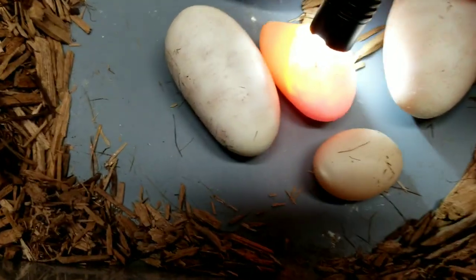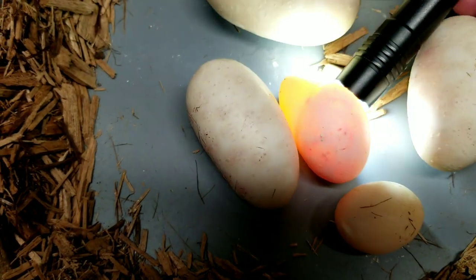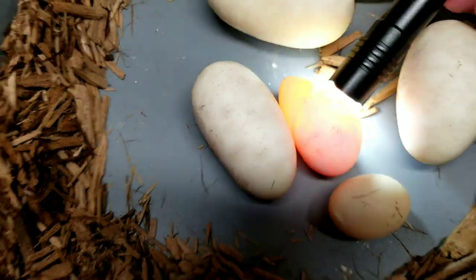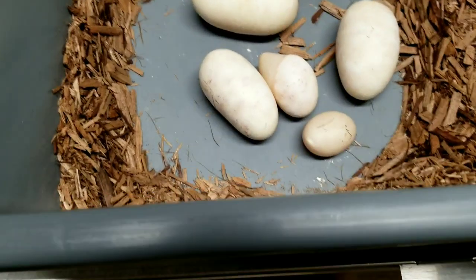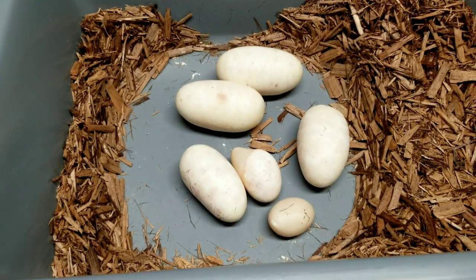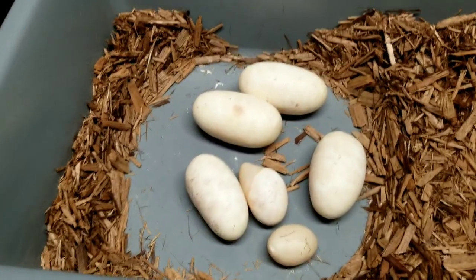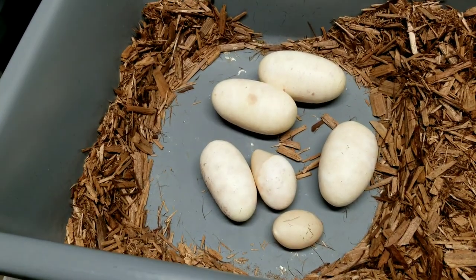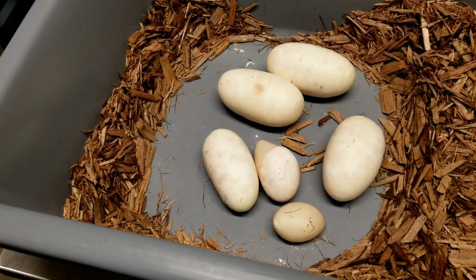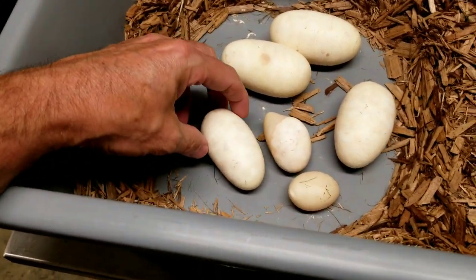This is one of those boob eggs but it's got veins in there. The light's probably a little too bright but we'll go ahead and put it in and see how it does. So we got four, possibly five, and if that fifth one hatches out, I'm going to have some work cut out for me.